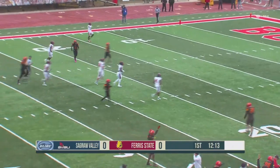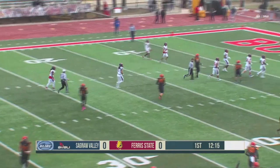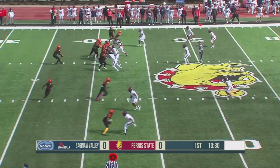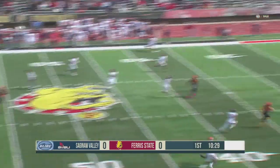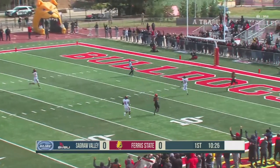That bodes well for the Bulldogs right there. You saw single coverage here on the near side. Four receivers here in the formation for Ferris State. Mitchell back to throw for the Bulldogs, has time again, looking over the top. Got him again — he's got Wade behind the Cardinal defense. Touchdown, Bulldogs.